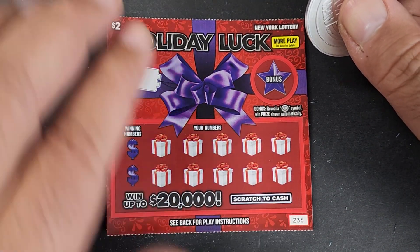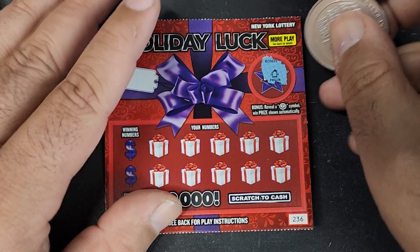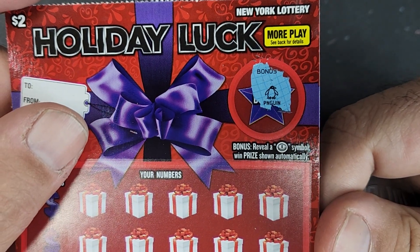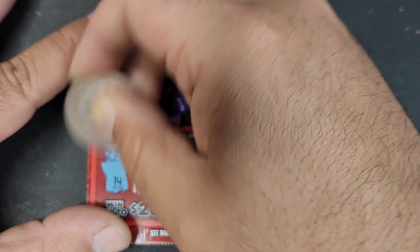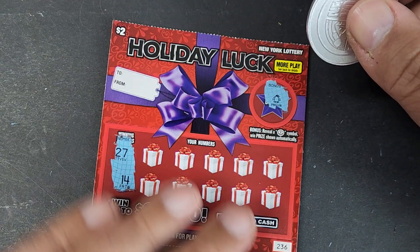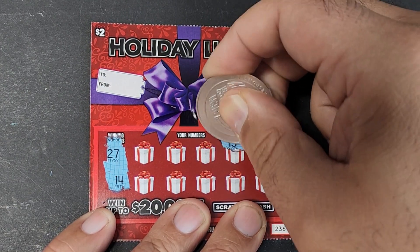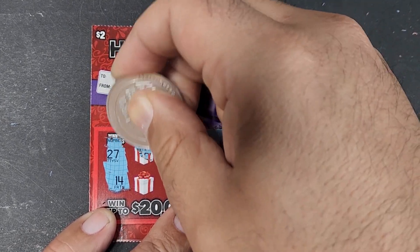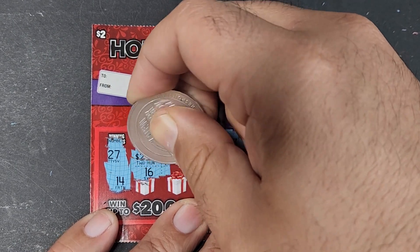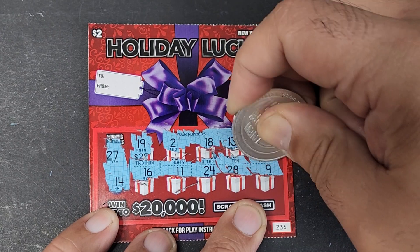Let's see if we can bookend this session with a winner on the first ticket and a winner on the last ticket. The bonus spot is a penguin — look at that! Numbers: Tommy Tubes and Itchy Angels — Jardine, Trish Scratch 13, but it isn't there — 18, 19, that's a weird scratch on this ticket — 16, Gambler Number, 24, 28, and 9. So just a two dollar winner, guys — but we'll take it.